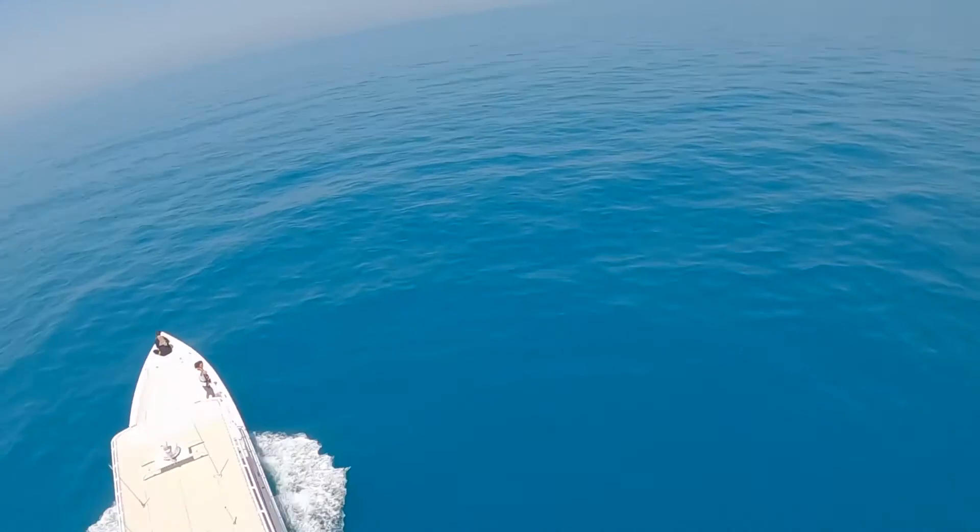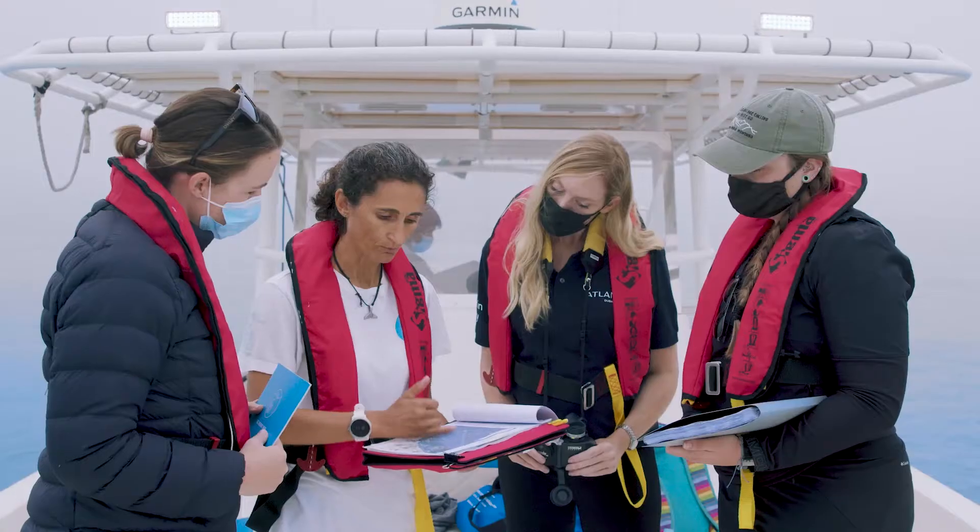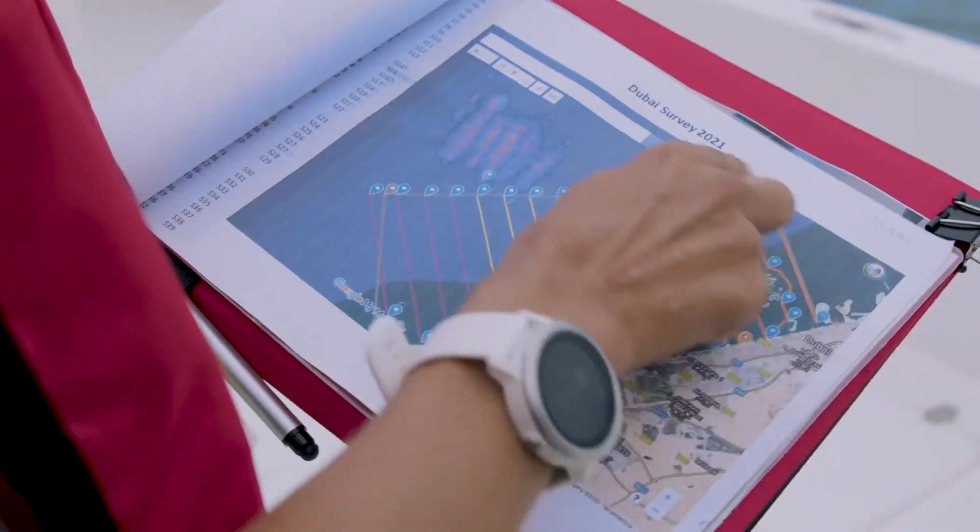My name is Kelly and I'm the Director of Conservation, Education and Corporate Social Responsibility at Atlantis Dubai. Today we're here for a really important survey — it started at the beginning of February and it's the Dubai Dolphin Survey.